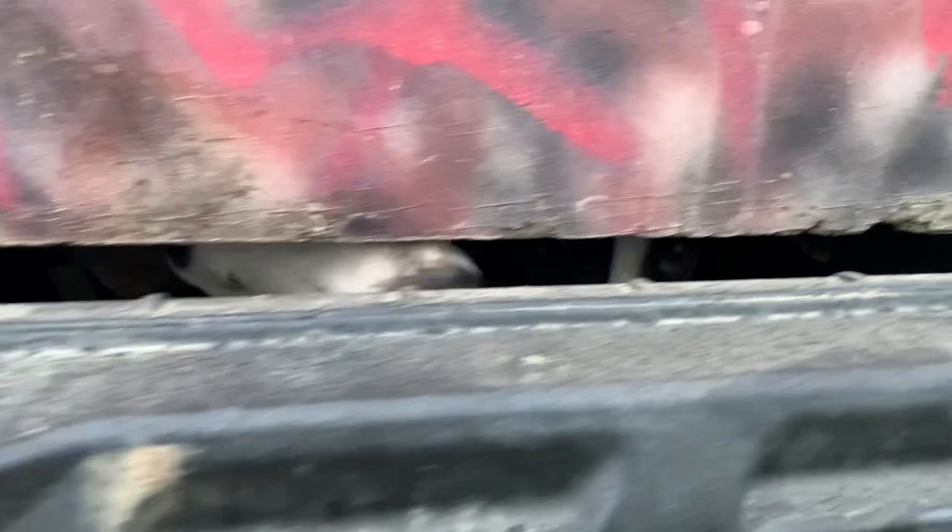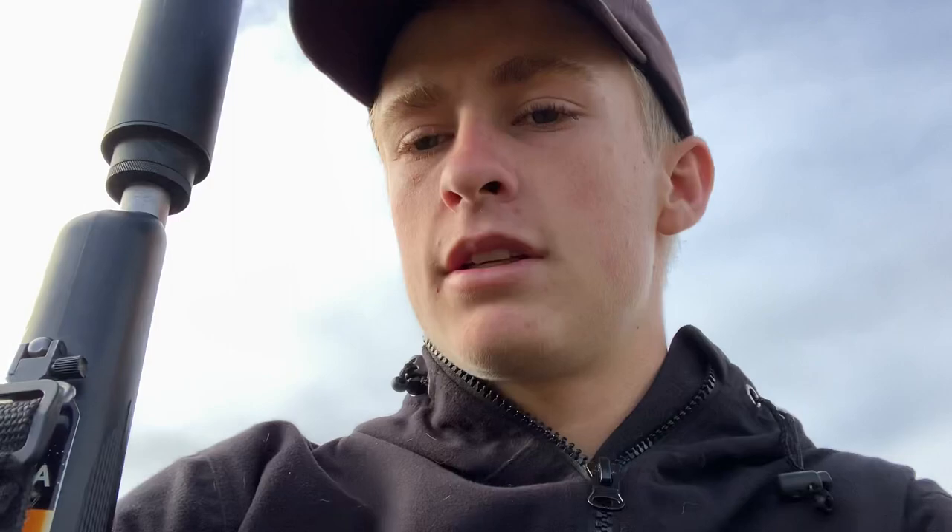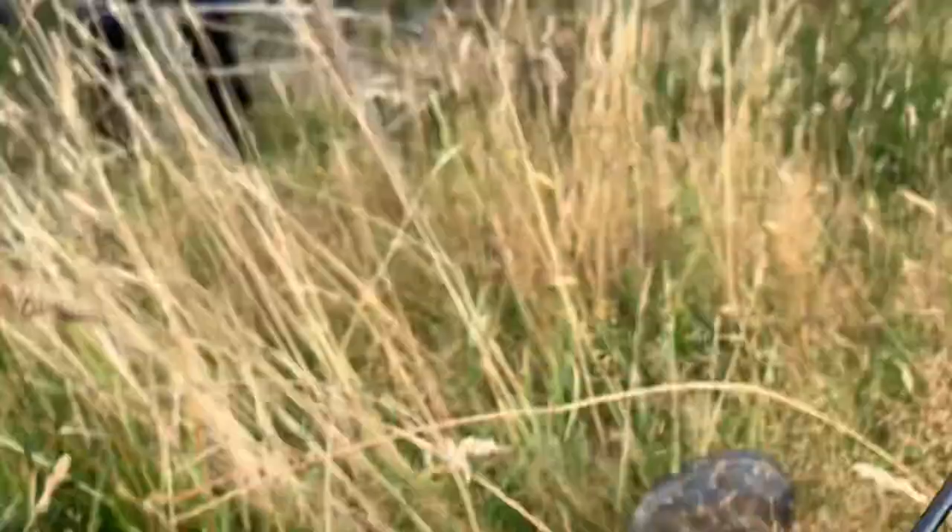We've got some pigs over here. We're working up towards them, but we're still a wee bit off. So they're just up there and we're going to take the dogs around and drop them off in.